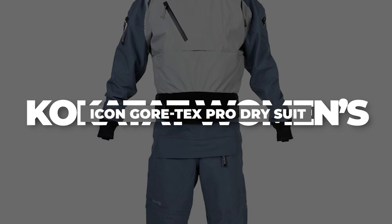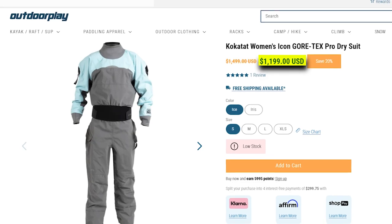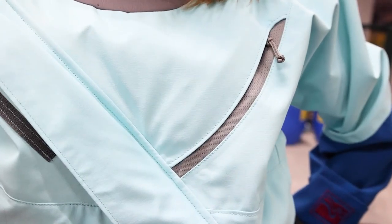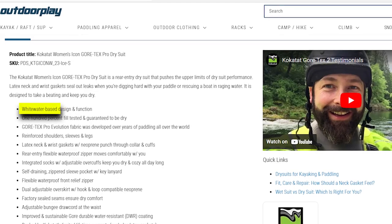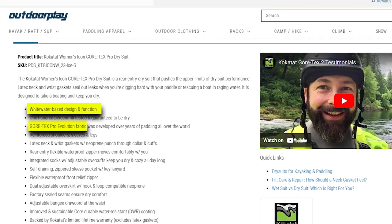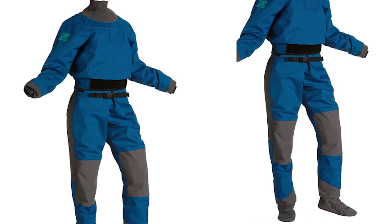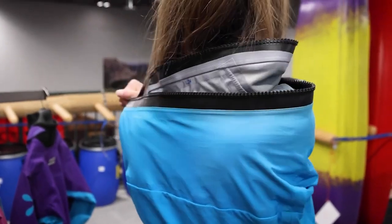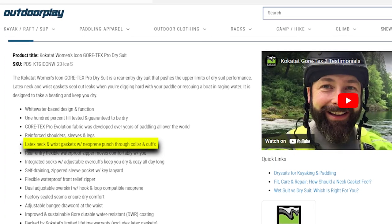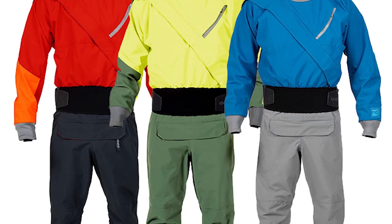Kokotat Women's Icon Gore-Tex Pro Dry Suit — Price $1,199. The Kokotat Women's Icon Gore-Tex Pro Dry Suit redefines dry suit performance, tailored for whitewater enthusiasts seeking top-tier protection. Crafted from rugged Gore-Tex Pro Evolution fabric, extensively tested worldwide for 100% waterproof assurance. Reinforced shoulders, sleeves, and legs excel in demanding paddling conditions, while latex neck and wrist gaskets, coupled with a neoprene punch-through collar and cuffs, create an impenetrable barrier against water.